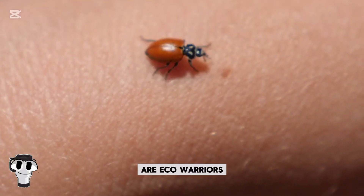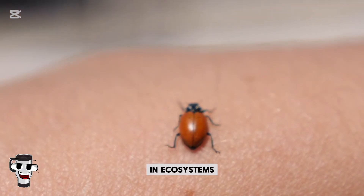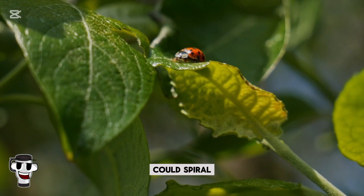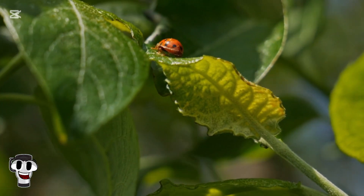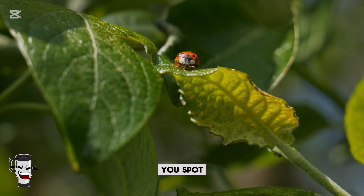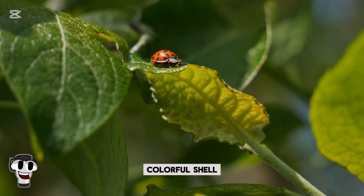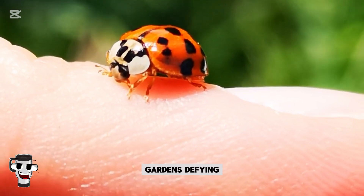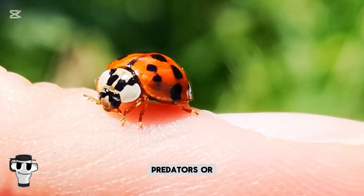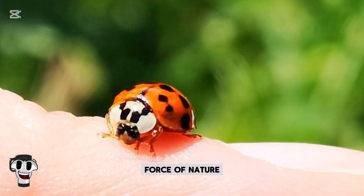These little beetles are eco-warriors, helping maintain balance in ecosystems. Without them, pest populations could spiral out of control, damaging crops and native plants. So the next time you spot a ladybug, remember: behind that tiny, colorful shell lies a world of fascinating secrets. Whether they're protecting gardens, defying predators, or simply brightening our day, ladybugs are a tiny but mighty force of nature.